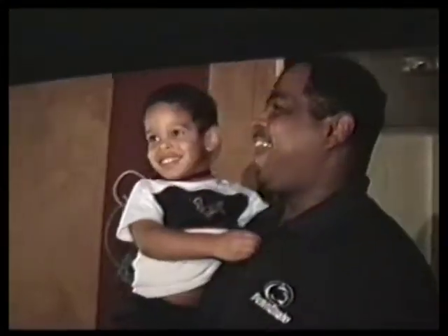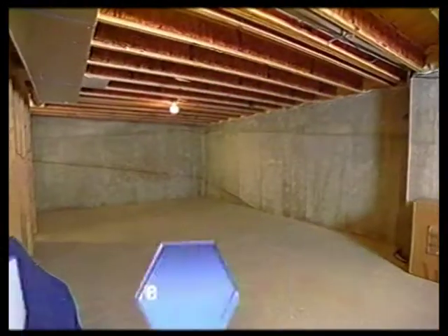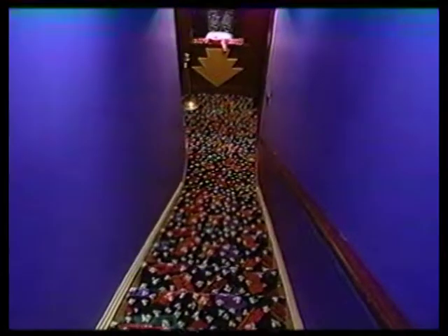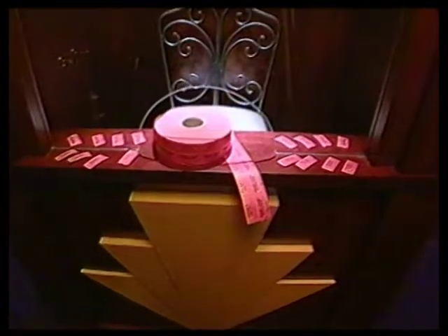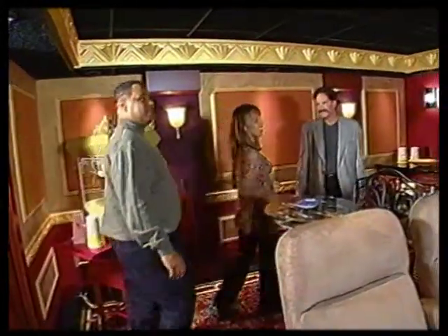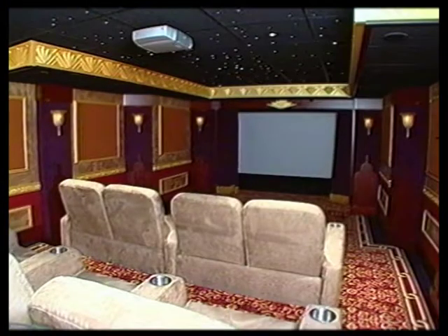The clients are thrilled with the reveal. Things start to come together right at the stairway — they love the carpet and the Daisy Theater signage up there, which really sets the tone. They are absolutely amazed: this was a cinder block basement just a couple of months ago, and now they've got a movie palace.